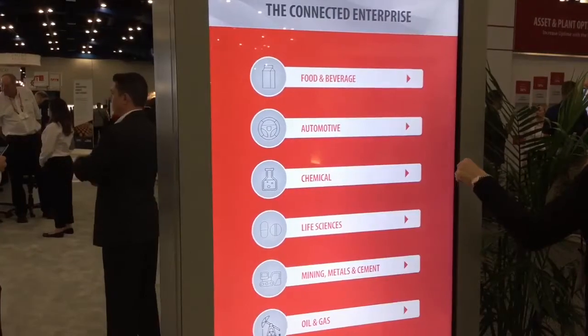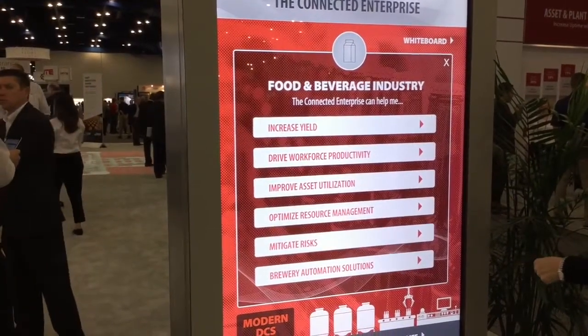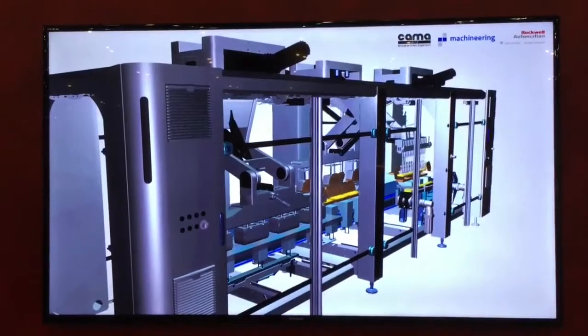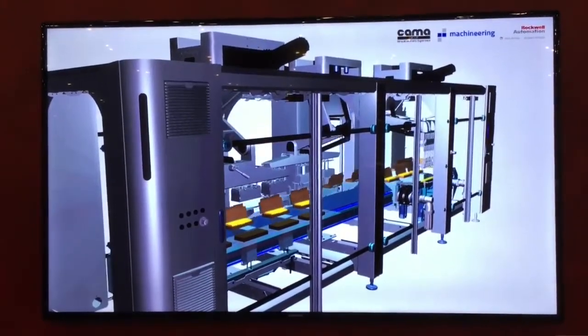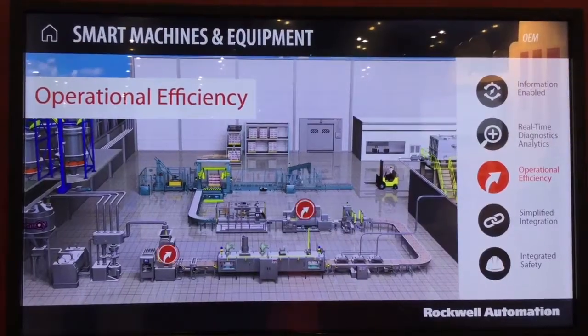The IF318 machine has capabilities for vertical markets or multiple markets. Our primary markets are typically food and beverage, but we also can sell this machine and have applications in personal care, pharmaceutical, and many other consumer goods industries.